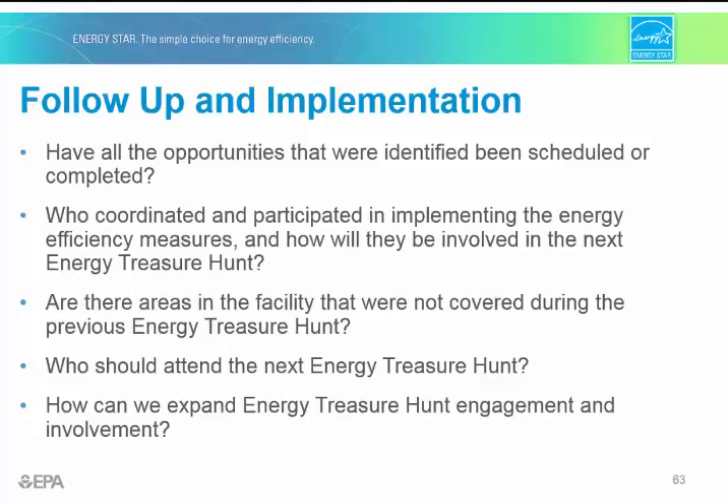As the event wraps up, it's important to reflect on how things went. Ask yourself: Have all of the opportunities that were identified been scheduled or completed? Who coordinated and who participated? Are there areas in the facility that were not covered during the previous energy treasure hunt that we may want to hit next time? Who should attend the next energy treasure hunt? And how can we expand our energy treasure hunt engagement and involvement for even more savings? Planning for energy treasure hunts should be ongoing.